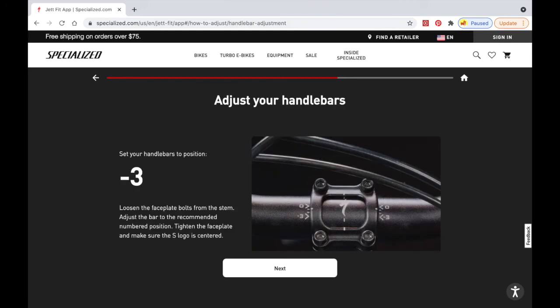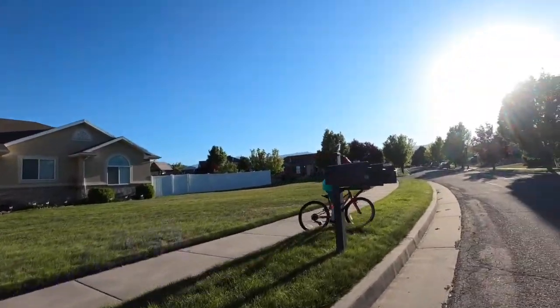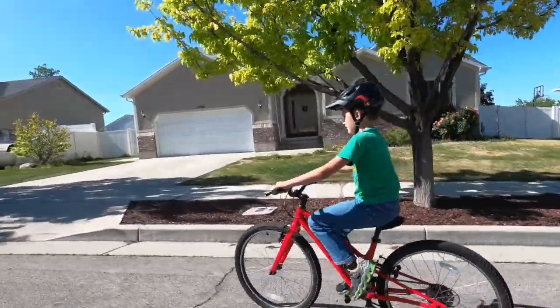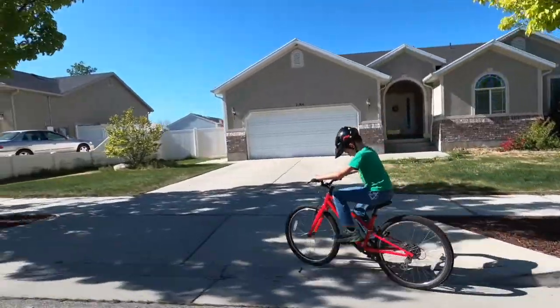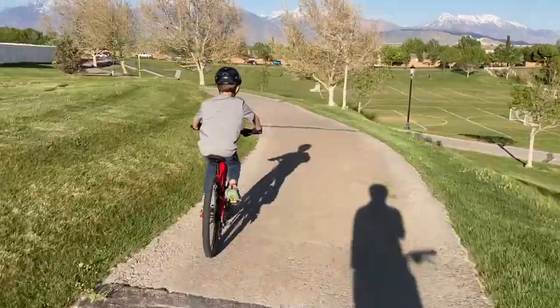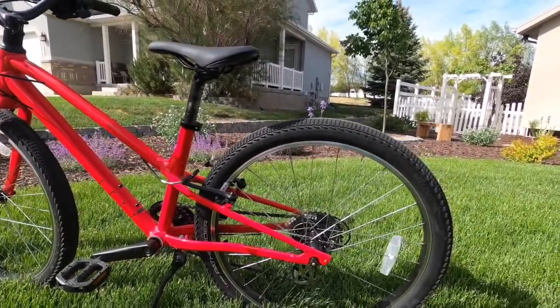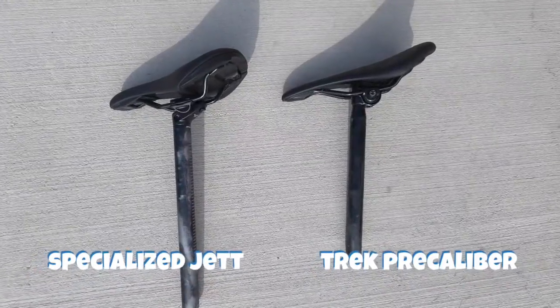In our experience, the tool is a good start, but you'll still need to fine-tune the fit based on your child's feedback. Will the Jet really fit my child longer than other bikes? Yes, but if we're being totally honest, the extended seat post of the Jet 24 is the most significant factor in allowing a child to fit on it longer than other 24-inch bikes.